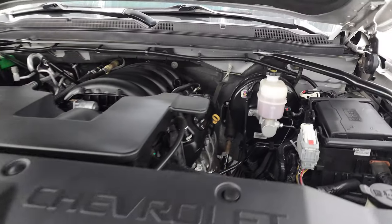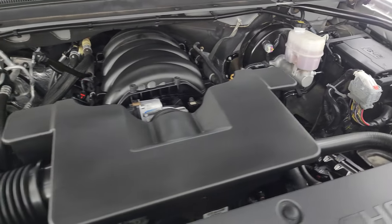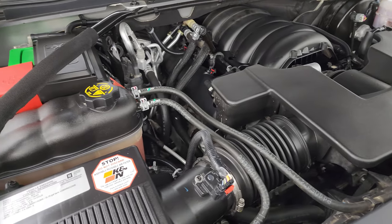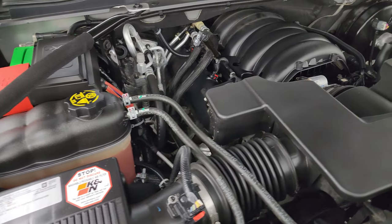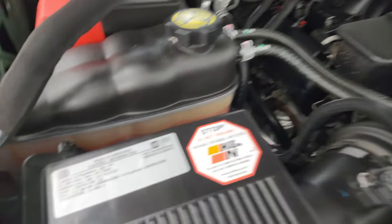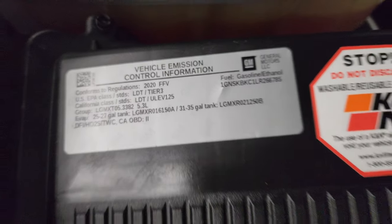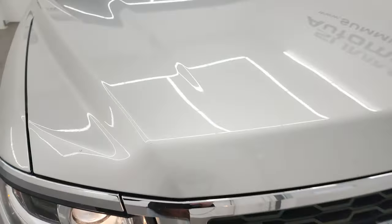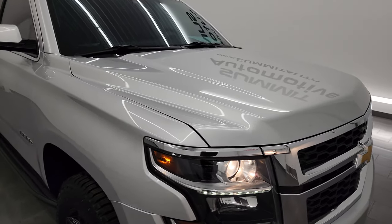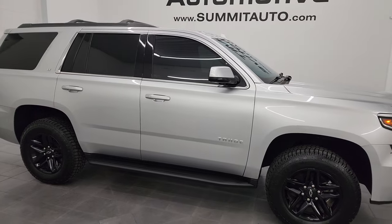It's in really nice condition. Under the hood, we have the 5.3 liter V8 gas engine. Engine bay is very clean, runs very smooth. Once again, this SUV has been fully safetied and inspected by our service shop. Has a fresh oil and filter change. All the fluids have been checked and topped off. It has four brand new tires. There's the emissions sticker and this Tahoe is 100% ready to go. I would highly recommend this vehicle from a quality and condition standpoint.